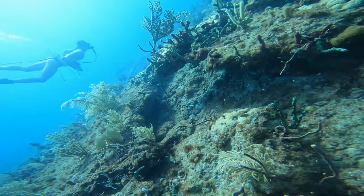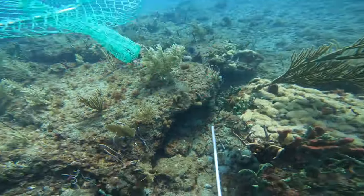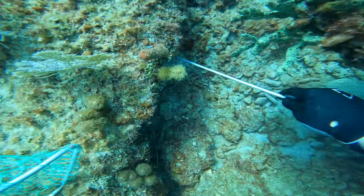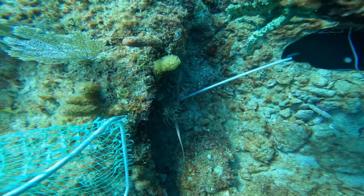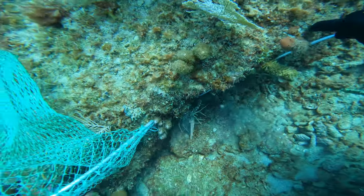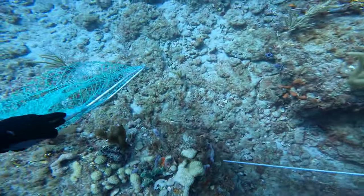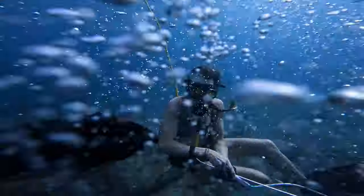It's really hard to communicate underwater. It's also hard to spot these little lobster tentacles. Taking out this one — he did not want to come out. He put up a good little fight.